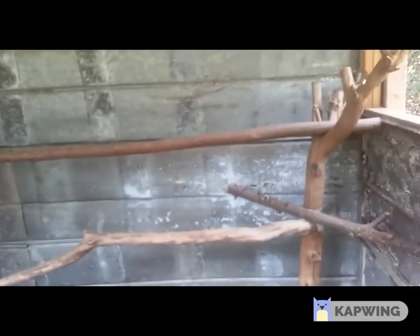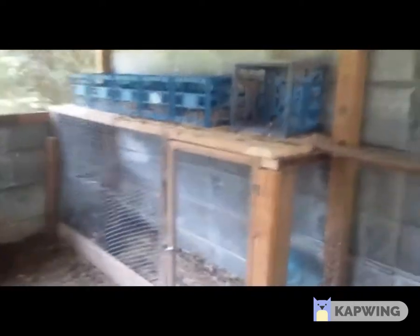We put up some natural perches for them so they feel at home, but they really prefer that top shelf. And here is the bonding cage for the little chicks to get to know the rest of the flock at close quarters before we throw them all in together.